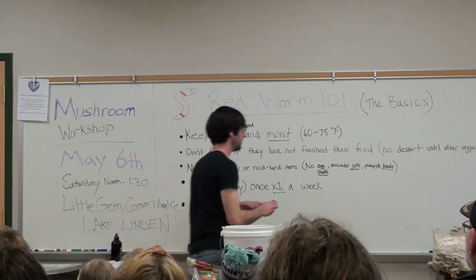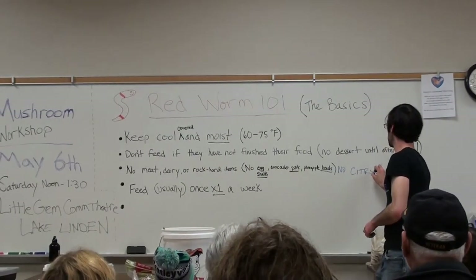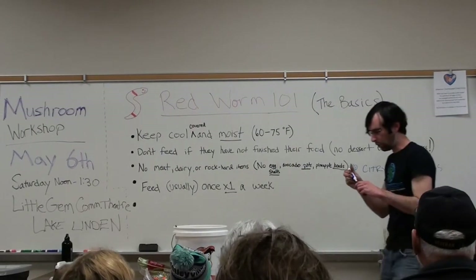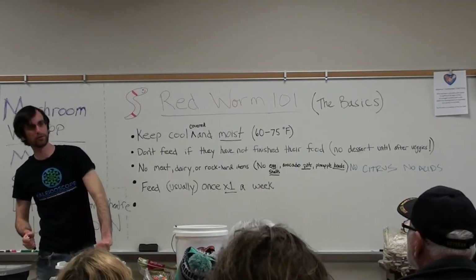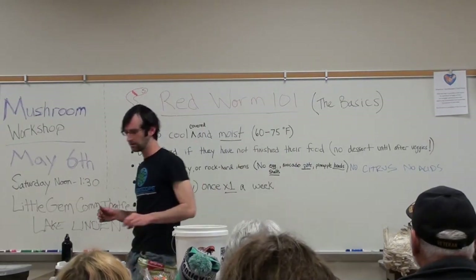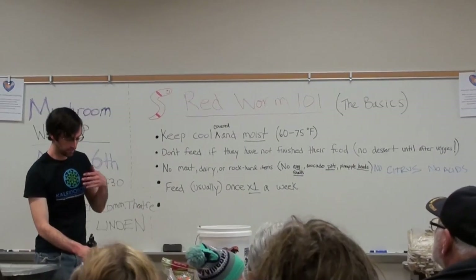I forgot to add: no eggs and no citrus. No acids, or at least not a lot. They can do a little orange peel here and there, but I wouldn't go squeezing entire lemons inside of there because it throws off their pH. One of the nice things about soil is that it has a stable pH.